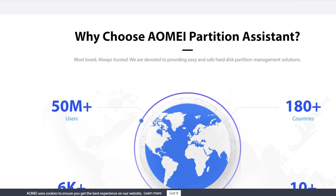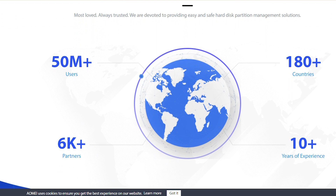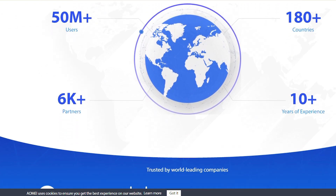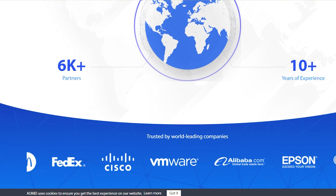And yes, it now supports Windows 11, as well as previous versions such as Windows 10, Windows 8.1, Windows 8, and Windows 7.